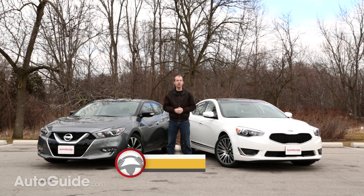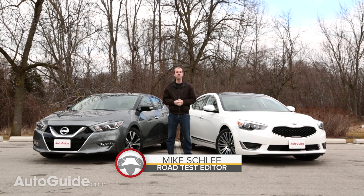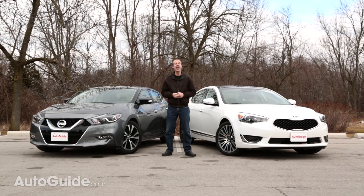What we have here are a couple of in-betweeners. The Kia Cadenza and Nissan Maxima are bigger than mid-size sedans but not as large as a full-size car. They're nicer than your average family sedan but not quite at the level of a luxury car, and as similar as they may seem on paper, the execution of these two cars is very different.